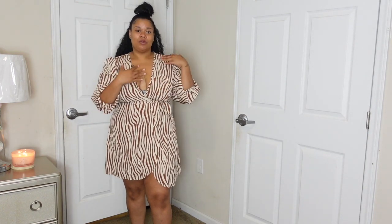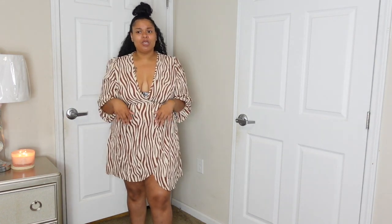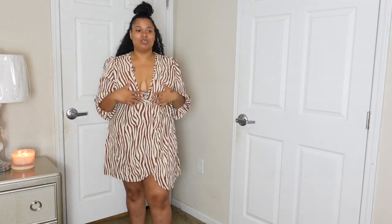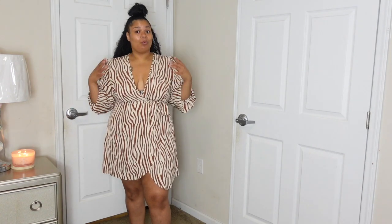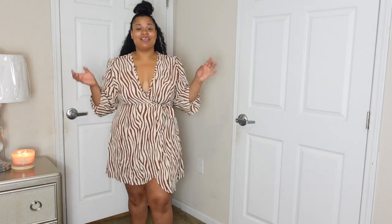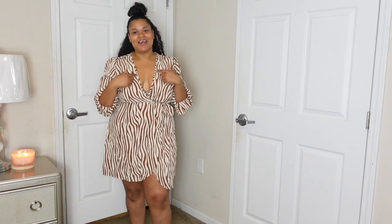My favorite piece overall is the brown one-sleeve dress - I absolutely love it and I've already worn it out. Don't forget to comment below what your favorite piece was and where you'd wear it. All links and sizes are down in the description. I have more try-on hauls coming - I'm pushing myself to get back on a consistent upload schedule. Thank you for watching, don't forget to like, comment, subscribe, and turn on post notifications so you never miss an upload!